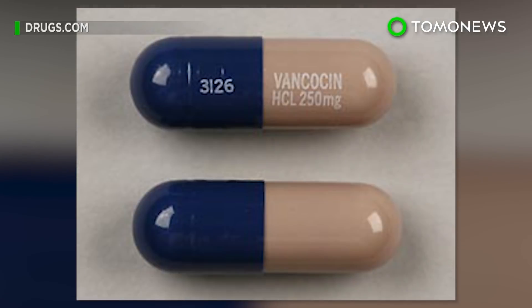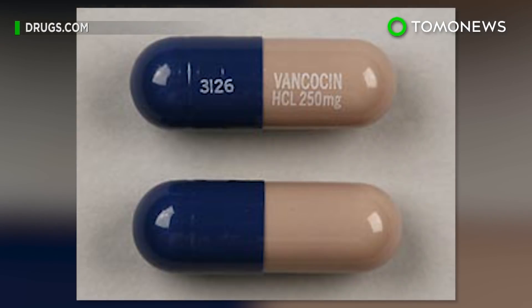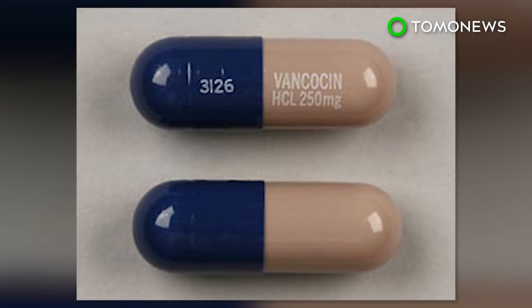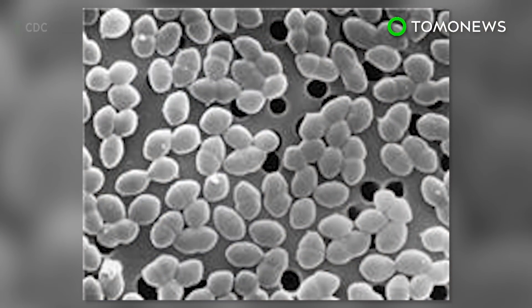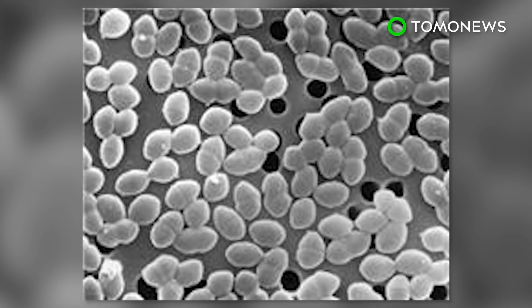U.S. scientists have modified a 60-year-old drug to create an ultra-tough antibiotic. Researchers hope this new antibiotic will be able to fight bacteria that are resistant to drugs currently available on the market.